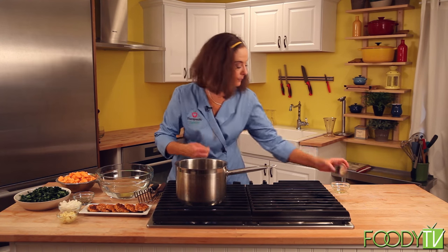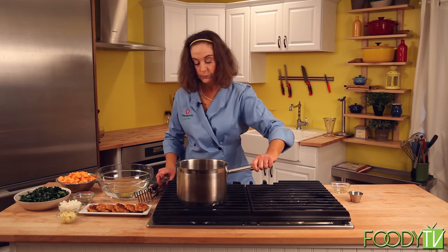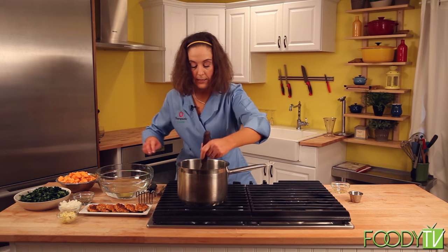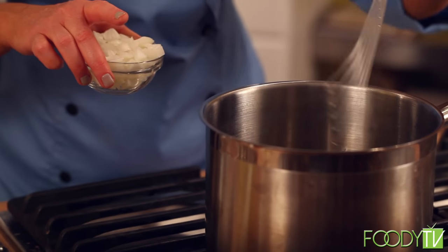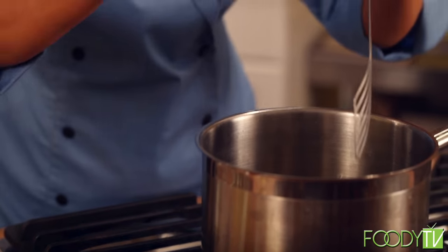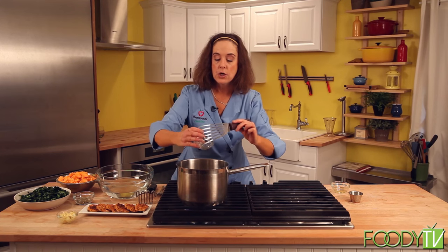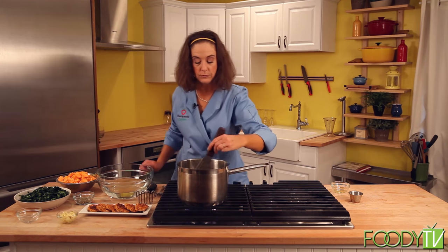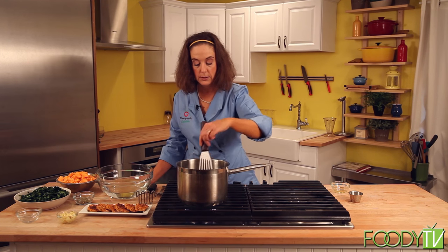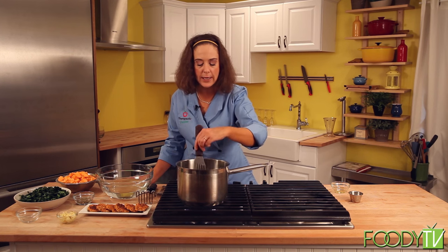Once the oil is glistening, it becomes really easy to swirl around the pan. You don't want to cook your garlic so that it browns or gets burned, so I'm going to add my onions right away and cook them just so they're soft and translucent. Nothing smells better to me than garlic and onions.